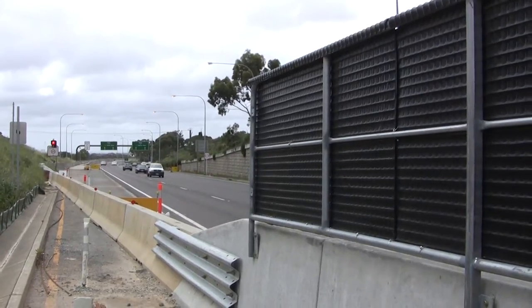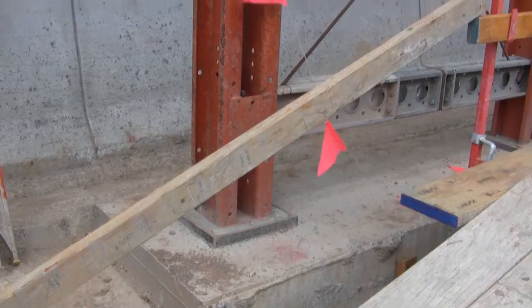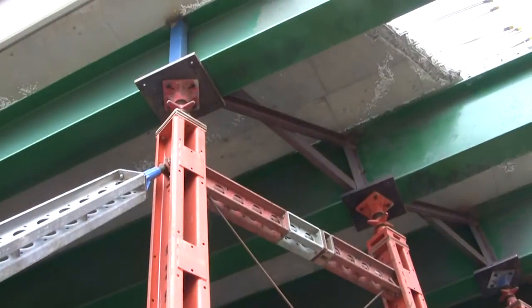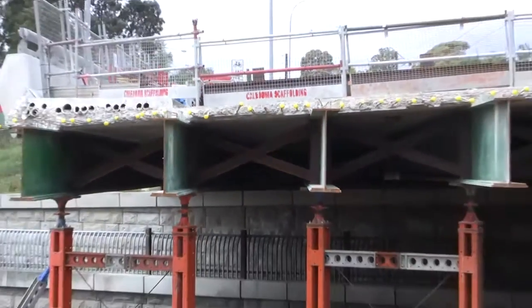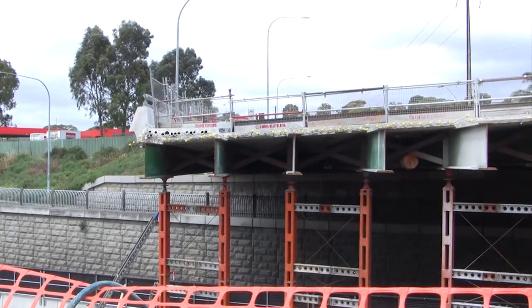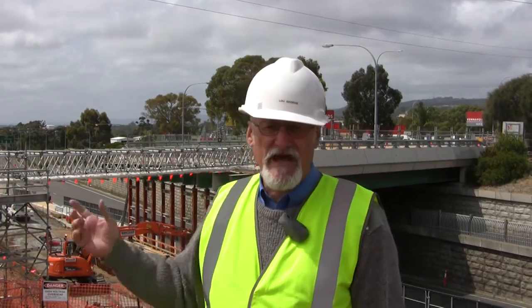Next, we have to support the western end of the existing bridge to allow removal of the western abutment. This involves constructing a temporary traffic barrier to protect the works from any errant vehicles, and a temporary footing for the props. The bridge beams need to be stiffened to allow us to jack up the bridge off its bearings and prop the structure. Here at the Seacombe Road Bridge we have completed the propping works and the 700-tonne bridge deck is now supported on these props.